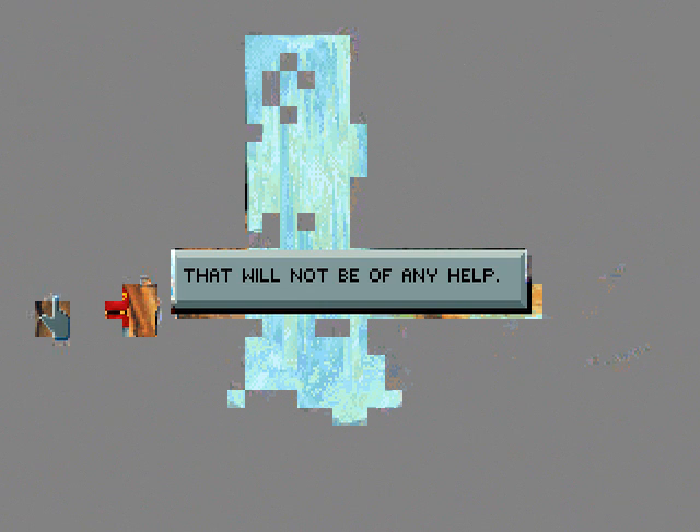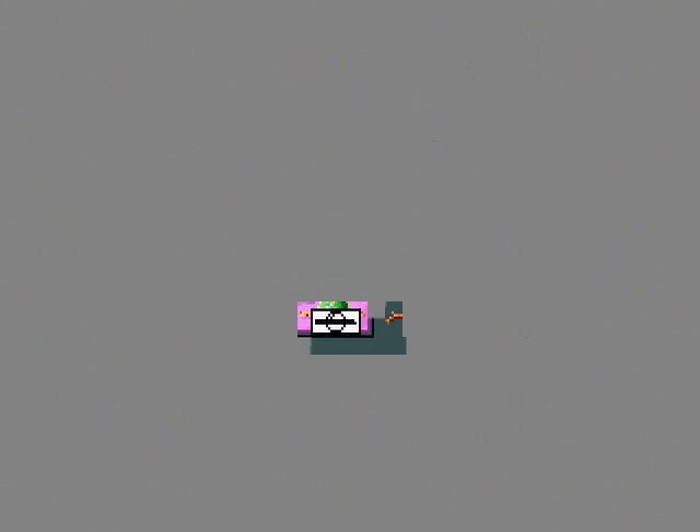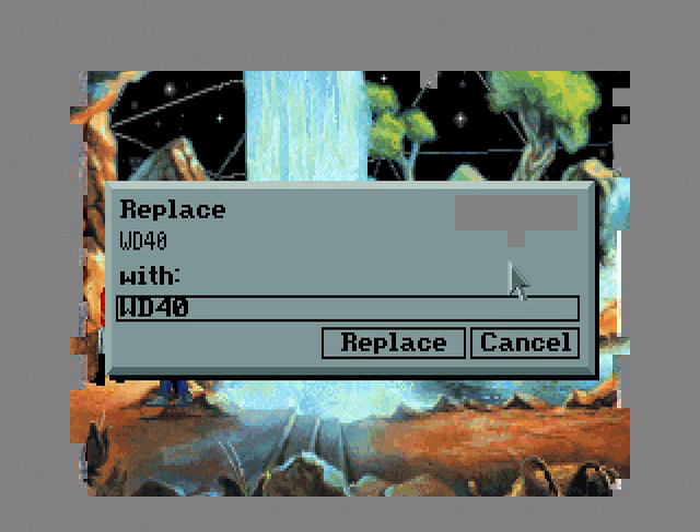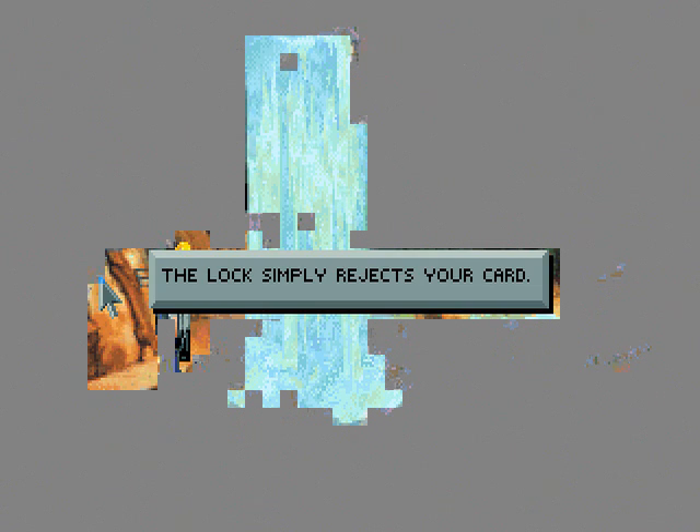That will not be of any help. Maybe we can just force the door open — not here. Okay, well we do have a card. That's probably not gonna work — I'm actually gonna try it but I'm gonna save first. I think you might lose points if you try it without the card being right. The lock simply rejects your card. We did not lose any points, which is good.